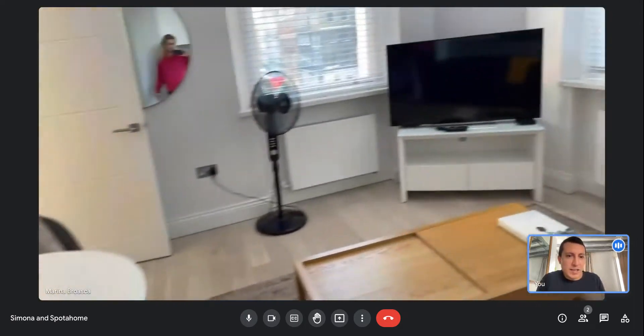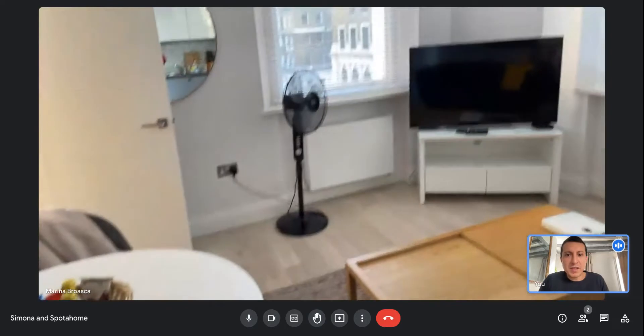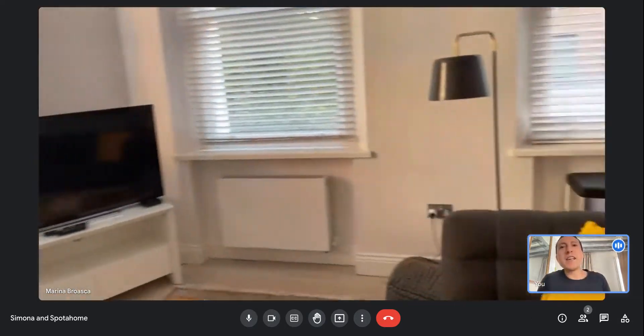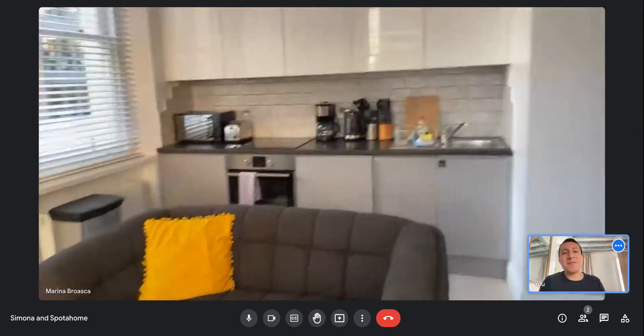This is the last glance of the flat — the salon, very comfortable. That would be all for today, guys. Thanks for joining us at Spot a Home, and see you around. Bye bye!